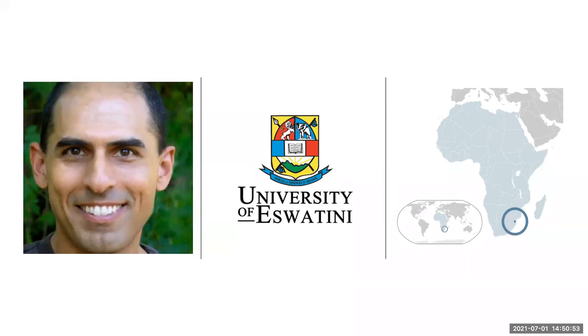A brief bio on Ara before I begin. He's a professor of biology at the University of Eswatini, where he studies terrestrial ecology across a multitude of groups, and much of the dataset we use is based on 10 years of various efforts in the field across sub-Saharan Africa.